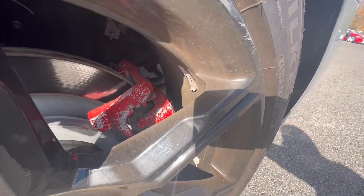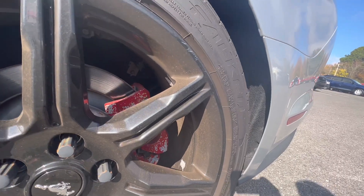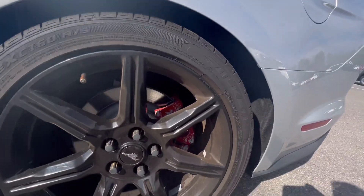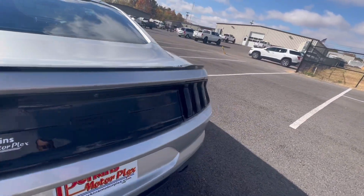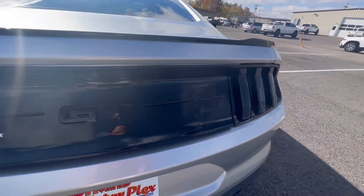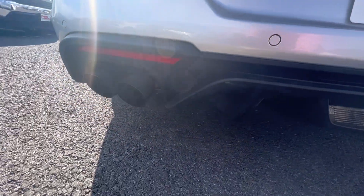The previous owner had the brake calipers painted red, and that is starting to chip off as you can see. Again, the car is super sharp, but we do like to be transparent with anything we see. It's got a cool black lip back here, taillights are blacked out — looks really good. Exhaust sounds great.